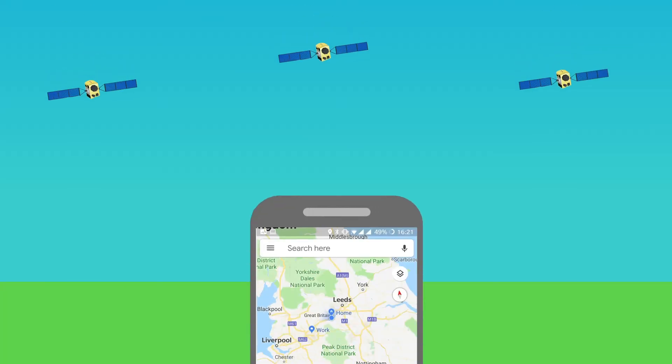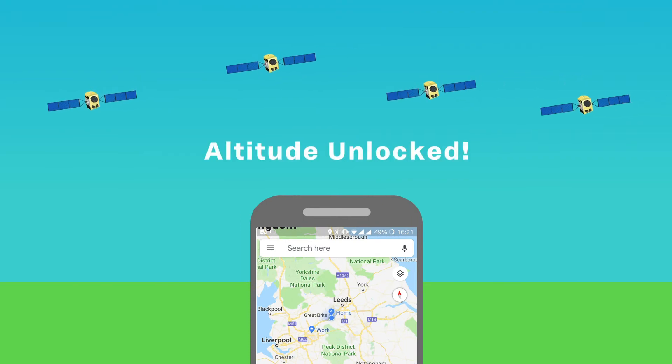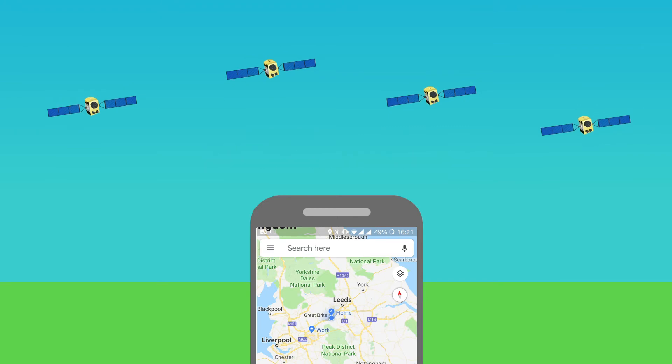And why are there so many satellites in orbit just for GPS to work? Well, for GPS to work your phone or other device has to have at least three satellites in line of sight to it, with four satellites being optimal for GPS to work fully.